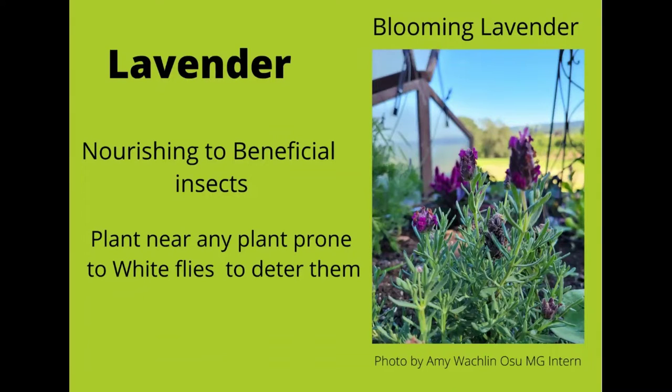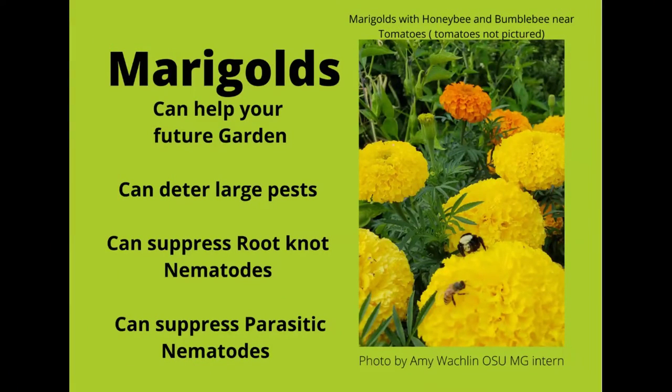Lavender — something most of us already have in our gardens — is already doing some work for you. They repel fleas and moths, and because of their flowers they attract many nectar-feeding and beneficial insects. Planted near certain plants that are prone to white fly, they can prevent that, and also planted under or near fruit trees can deter codling moths. Here is a beautiful lavender plant — I actually have these popped around my garden all over the place, especially near all of my fruit trees and my roses.